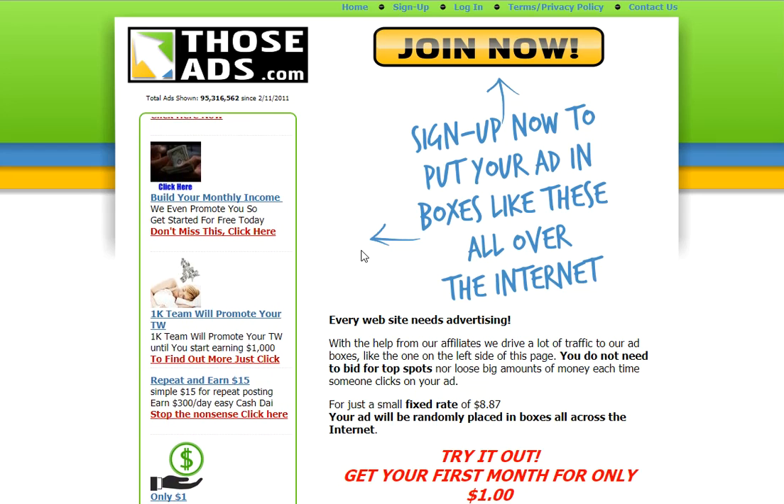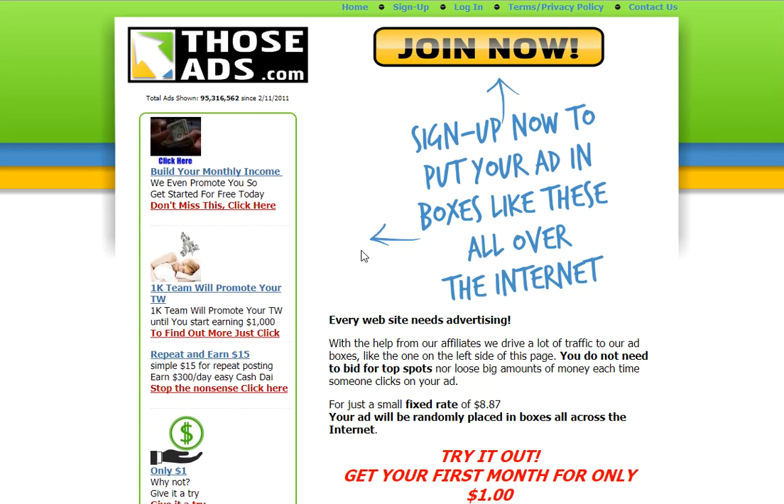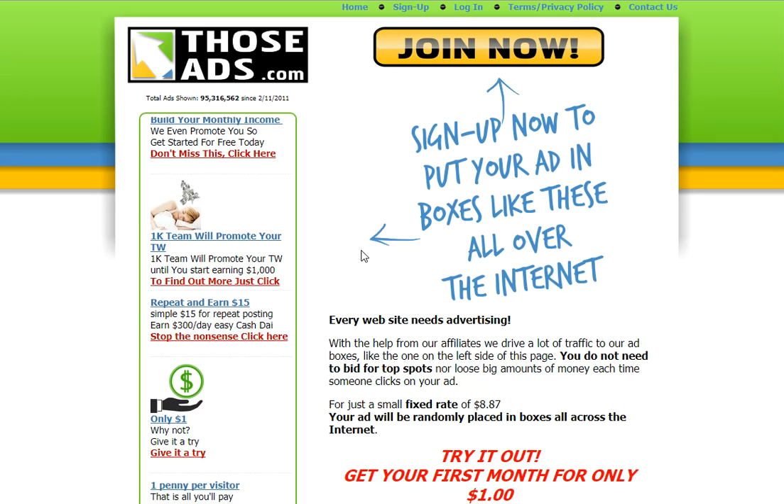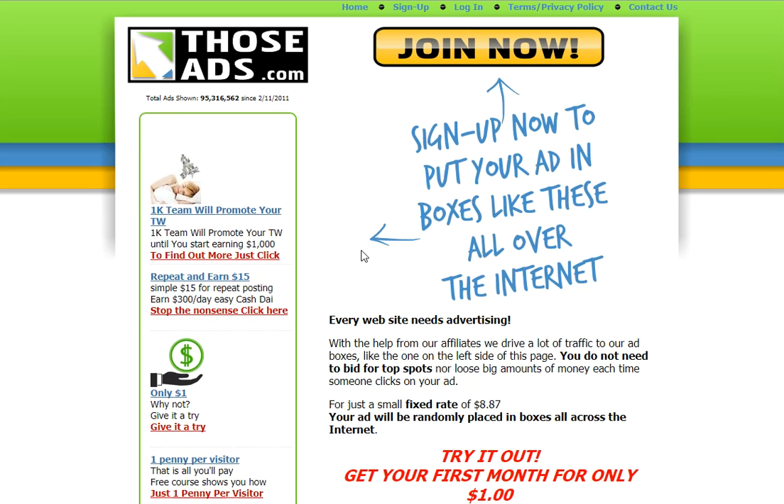The monthly fee right now is $8.87 a month. And if you try it for the first month, we'll actually, right now, as a limited time special, let you try it for a dollar.